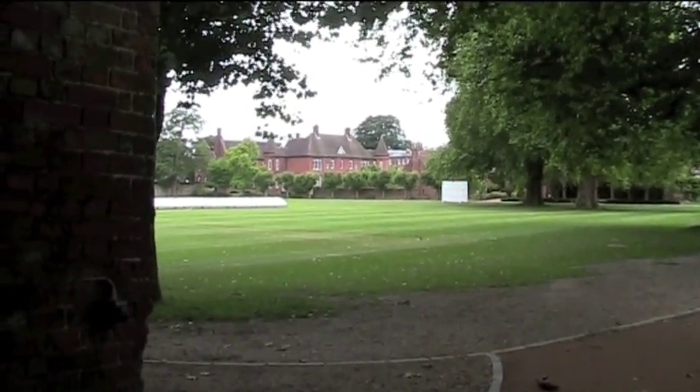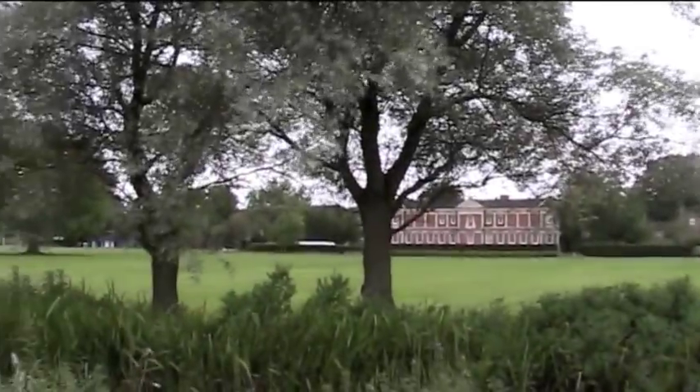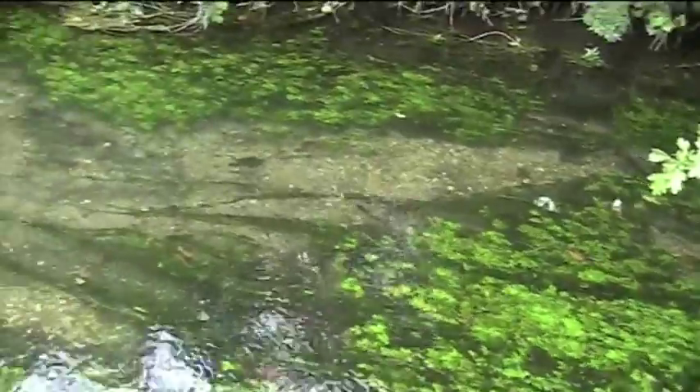It's a cricket pitch. The Itchen is so clear, clean, shallow really.